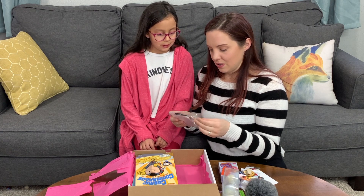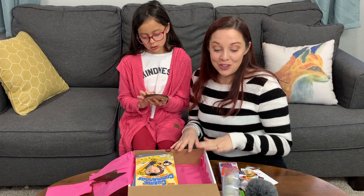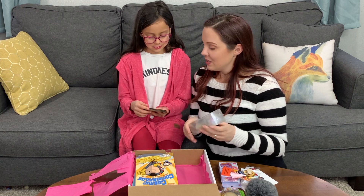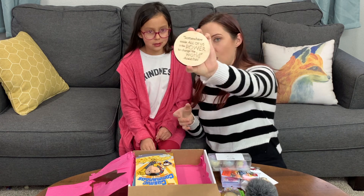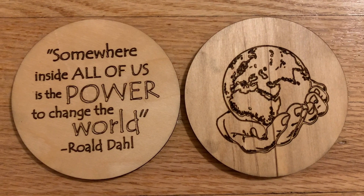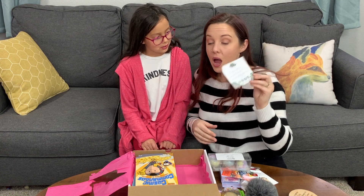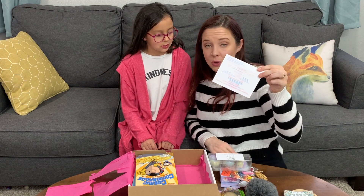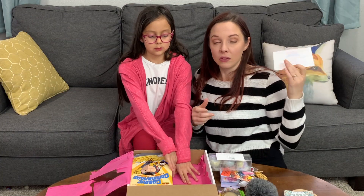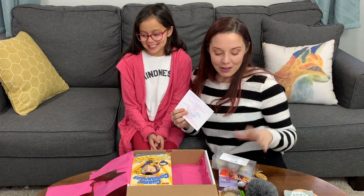These are coasters. The founders of Between the Bookends always shop small, so these are coming from little shops. One says 'somewhere inside of all of us is the power to change the world' and the other one has a motivational quote. I really love that on the little cheat sheet it gives you all the shops featured, so that way we can support the small shops — which I'm totally supportive of. I love that we can go back and find more items from these shops.